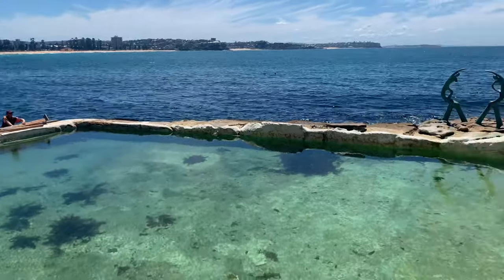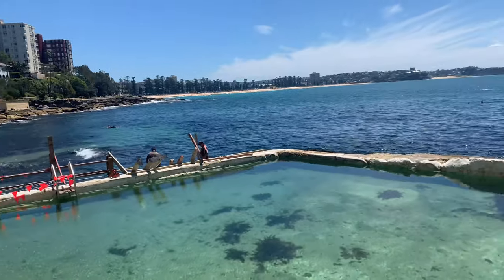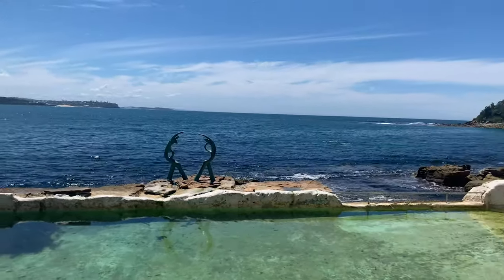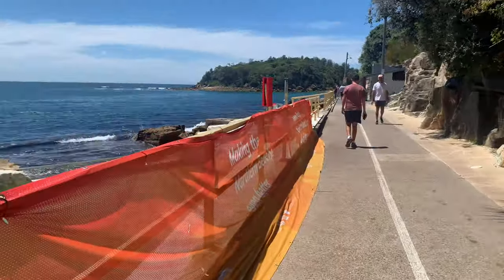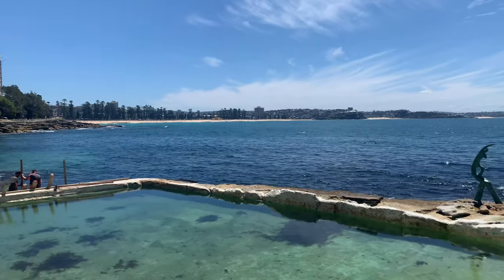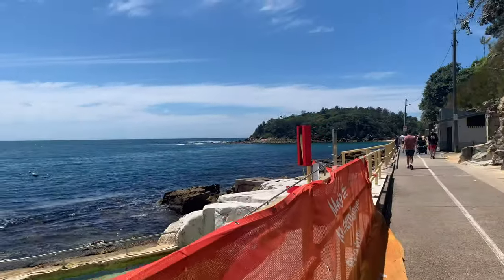So this is the rock pool in Manly — it's currently under construction. But yeah, it's really nice. I mean, look at the view. You can't really beat that, can you? And yeah, that's where we just were over there at Manly Beach. We're almost there — definitely going to go snorkelling because it's boiling.